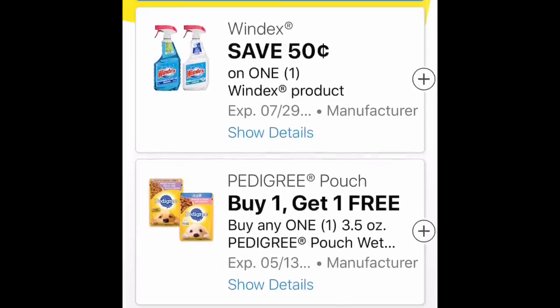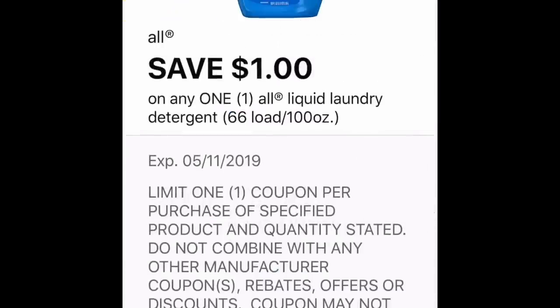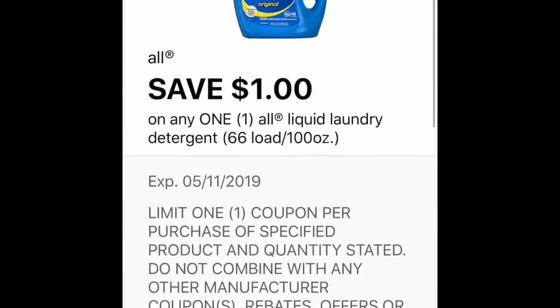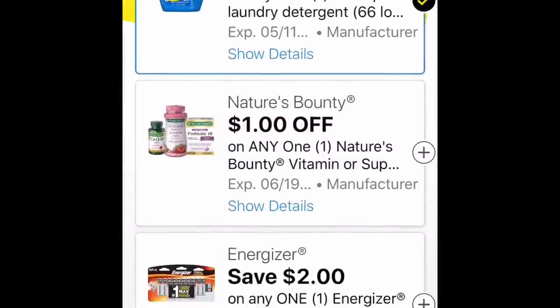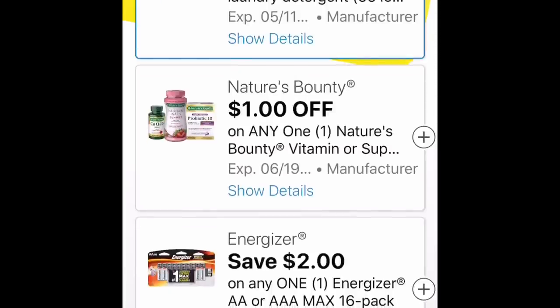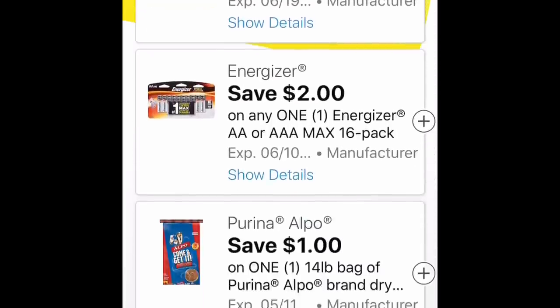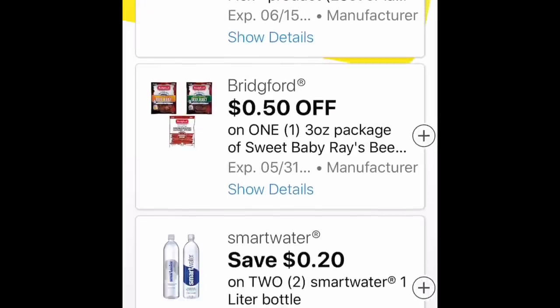Then we got 50 cents off Windex. There's another dollar off All coupon here, but it's for the really big one. Running Kimono said that she did see some people post that they came across very large bottles of All liquid in the clearance event we're having right now. I didn't see anything like that, but I did get a lot of All — the mighty pack pod things.